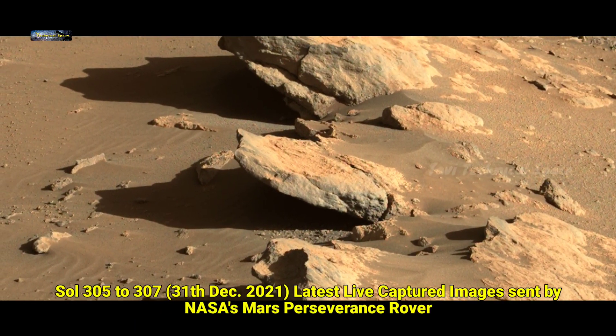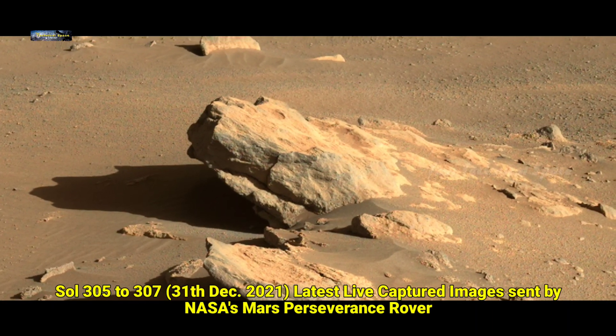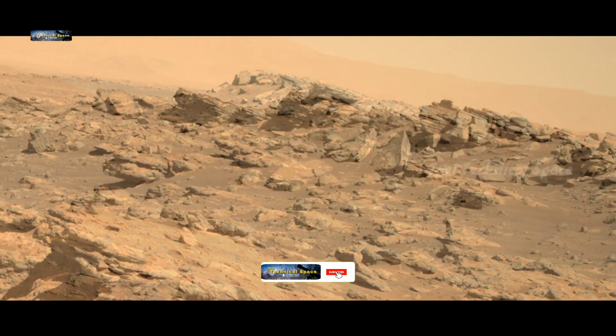Friends, we hope you like to watch our channel and our videos provide valuable information about Mars and space. If yes, please don't forget to subscribe to our channel and motivate us.